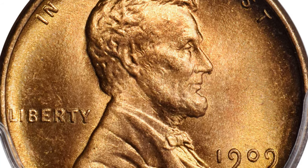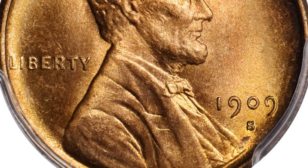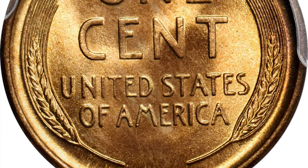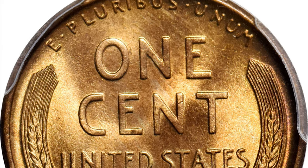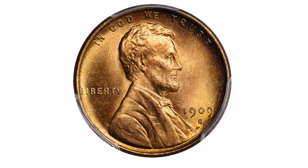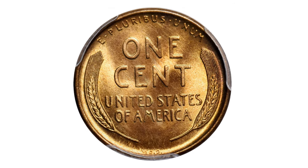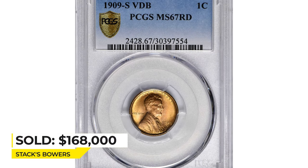Untroubled by even the most trivial blemishes, the surfaces approach the zenith of numismatic perfection. They are fully lustrous and frosty with outstanding mint color in vivid reddish orange, razor sharp in striking detail with extraordinary eye appeal. Above MS65, the 1909 S-VDB becomes conditionally challenging, and this PCGS MS67 Red is of the utmost rarity. Sold for $168,000 at Stack's Bowers.